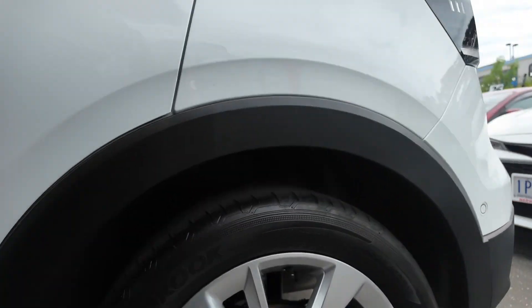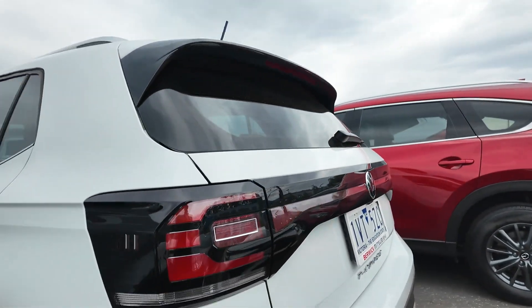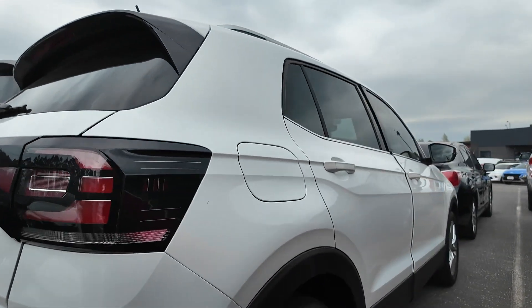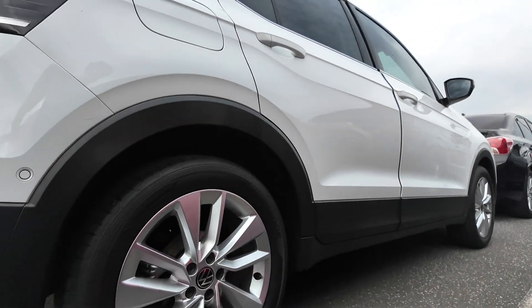Introducing the 2022 Volkswagen T-Cross Style wagon. This versatile SUV delivers a smooth driving experience paired with advanced technology and an efficient turbocharged engine, making it the perfect vehicle for urban and long-distance driving.